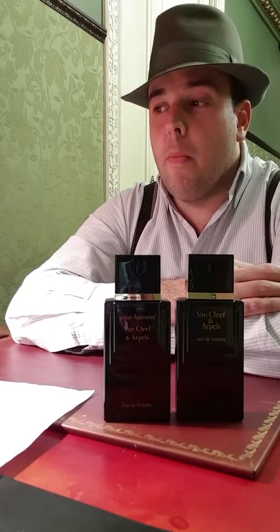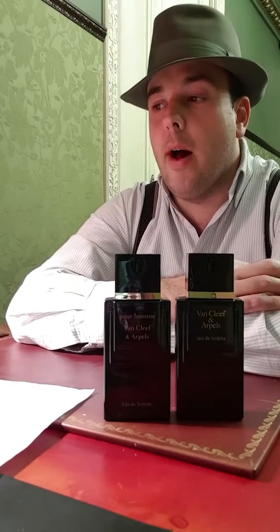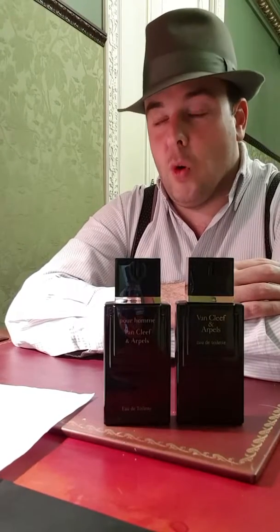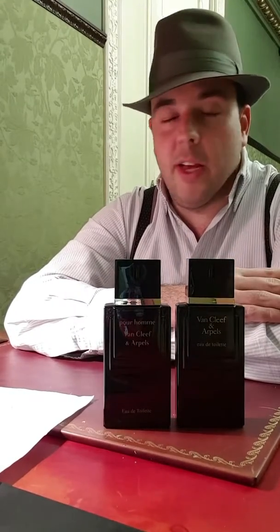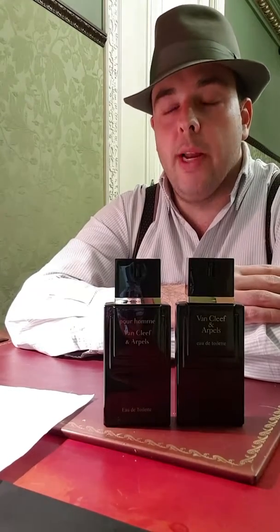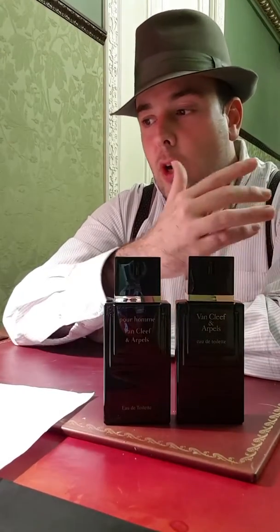The base notes are where the heavy elements come in: leather, moss, olibanum, labdanum, castoreum, amber, and musk. It's very leathery, animalic, and musky — really strong. It makes for a great base to support those middle and top notes.